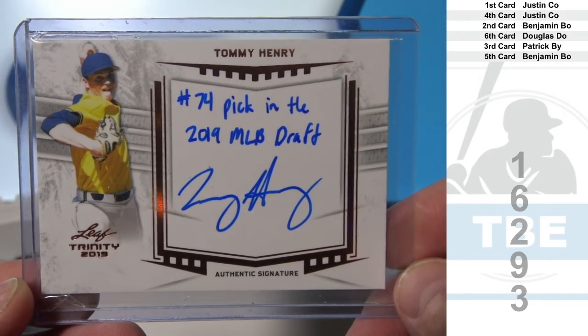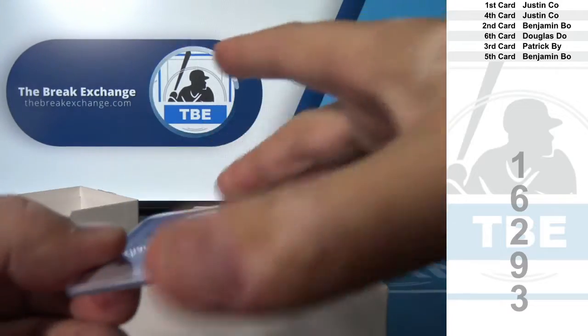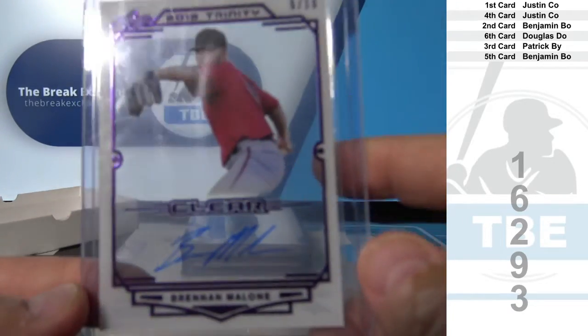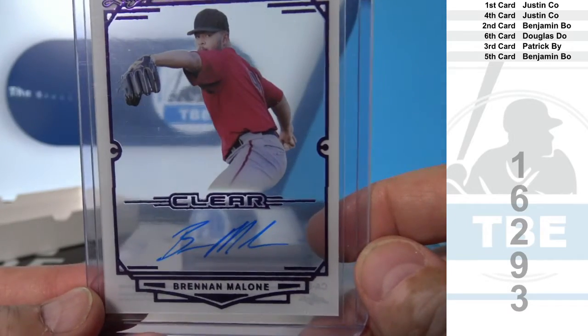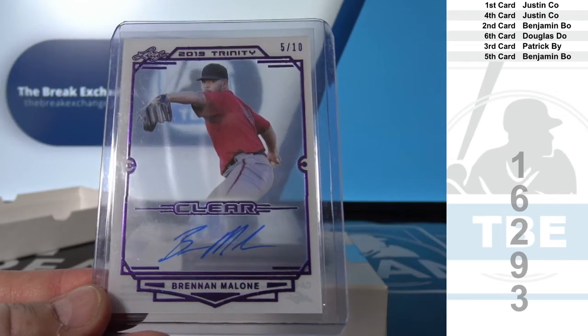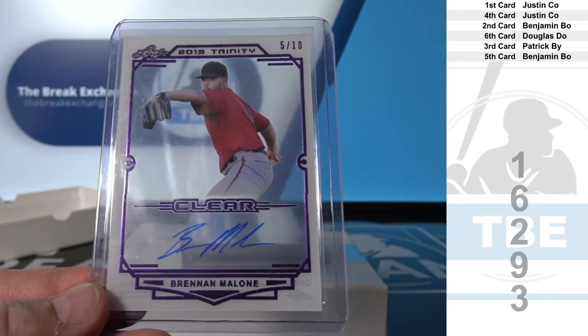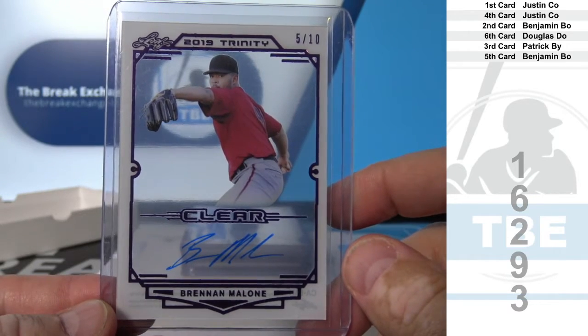Justin C.O. Number two: Benjamin B.O. Trinity Clear, numbered to 10. Brennan Malone, five of 10. Benjamin B.O.